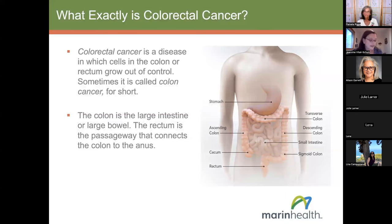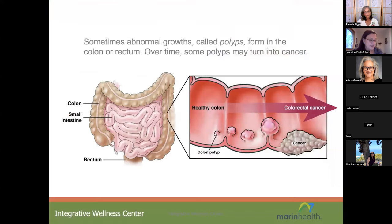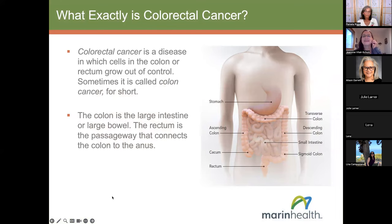Let's start with a little anatomy review. The colon is the large intestine, sometimes called the large bowel. The rectum is at the very end of the colon — it's the passageway connecting the colon to the anus. Colorectal cancer is a disease in which cells in the colon or rectum grow out of control, and is sometimes called colon cancer for short.